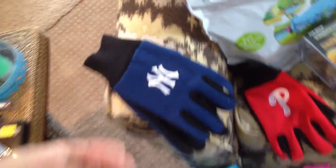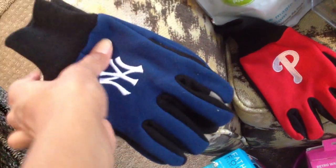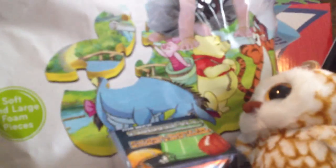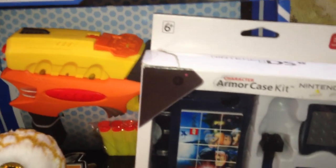Up next, let's move to toys. We have a New York Yankees pair of gloves with the touchscreen-compatible fingertips so you can still swipe your phone. I only have one Philadelphia Phillies glove — missing the mate, so I'll probably get rid of that one. There are some football trading cards — a three-pack by Five Below. There's a little beanie baby owl — so cute, look at those little eyes! Next to Mr. Owl is a Nintendo DS armor case kit with a Harry Potter theme.